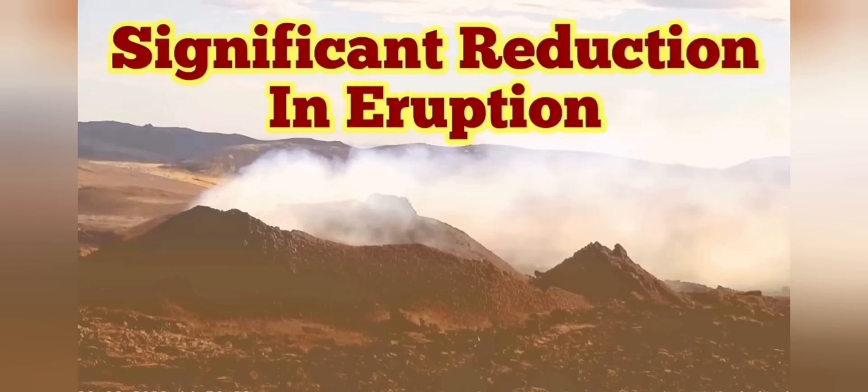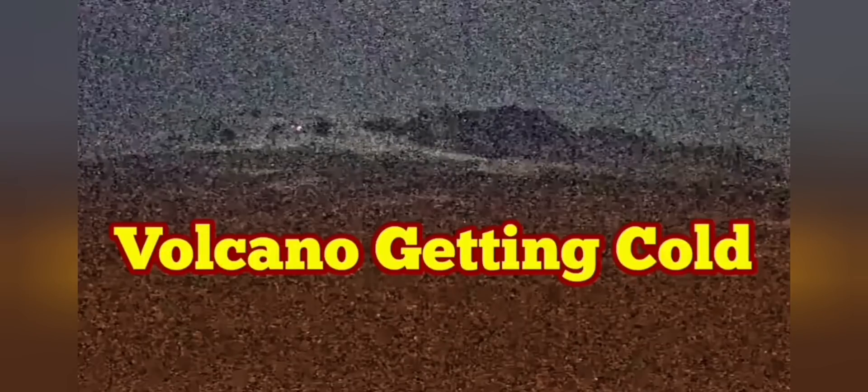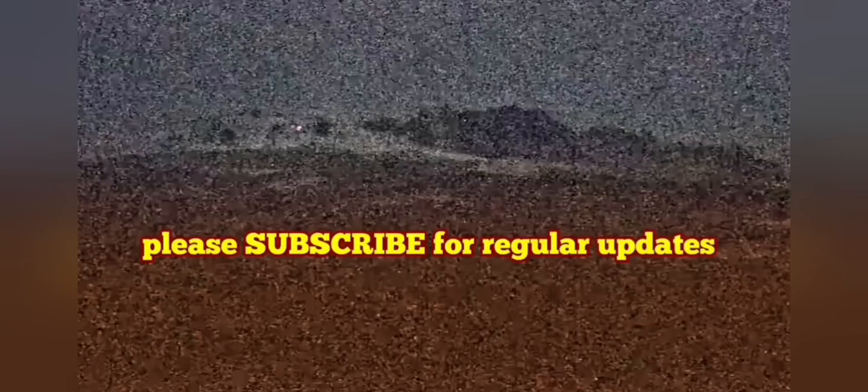We may be in a phase where it will go for a rest and erupt again. The Fagradalsfjall volcano is getting cold. We used to see a lot of fumaroles, heat emanating from the volcano from different parts of it. And this is all we can see now — a single dot, just to the left of center slightly. And that's all.